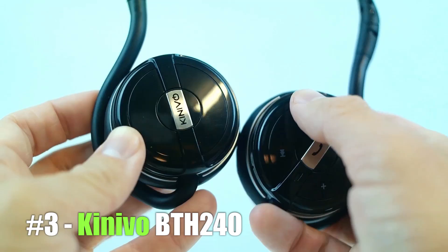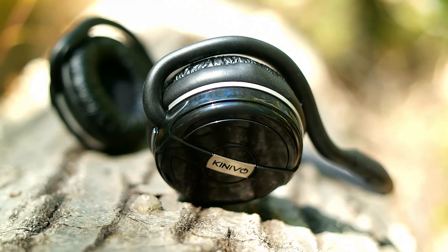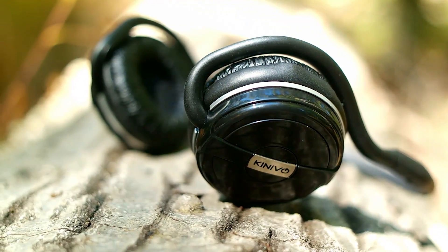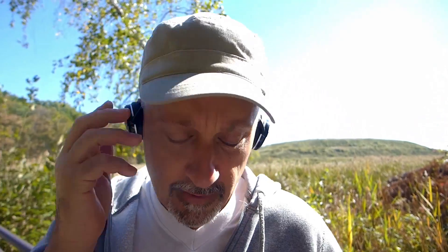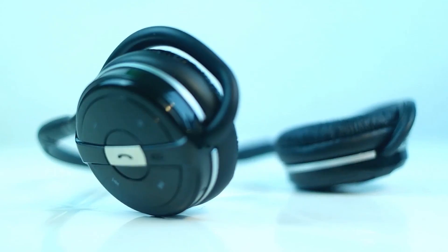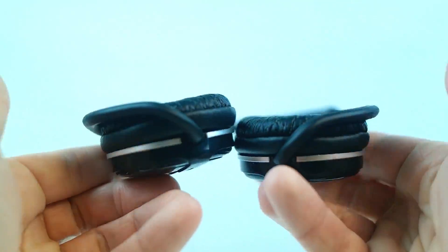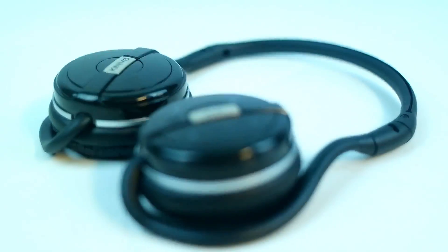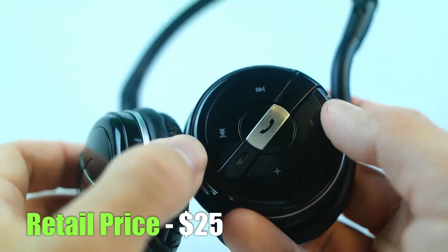Coming in at number 3 we have the Kenevo BT-H240s. As you know from my review, you'd be hard pressed to find a better pair of headphones for only $20. From the unique design to the 10-hour battery life to the surprisingly incredible sound quality, the Kenevo BT-H240s have become my favorite pair of workout headphones. If you need headphones for the gym or for working out, there really is nothing better.